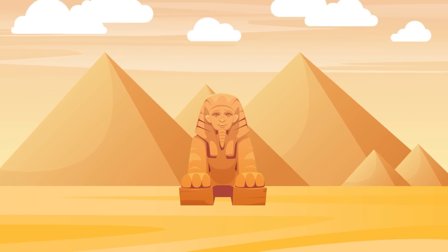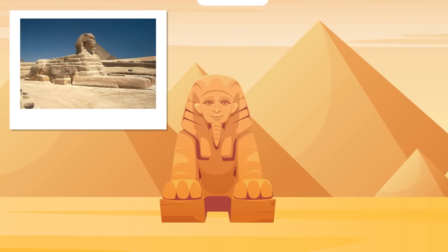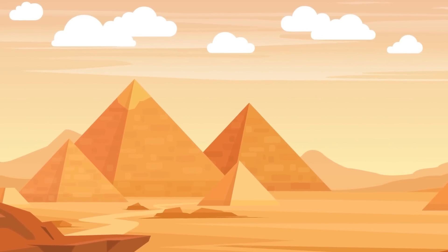The Sphinx — one of the largest and most mysterious monuments of the ancient world. But what secrets does this massive stone beast hide? And could there possibly be more than one out there?